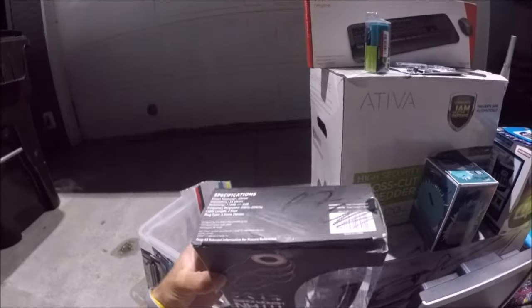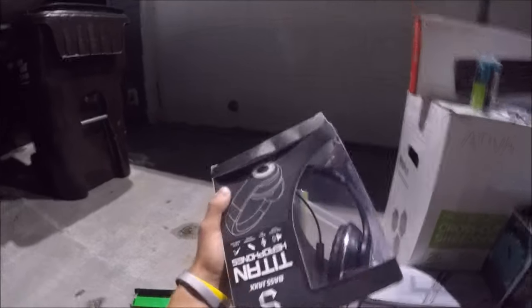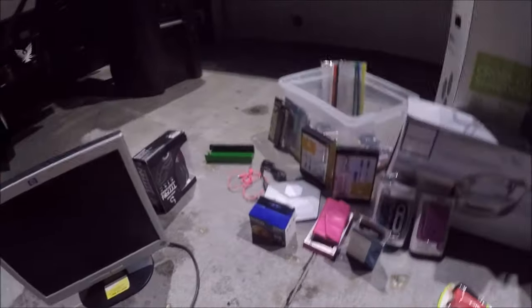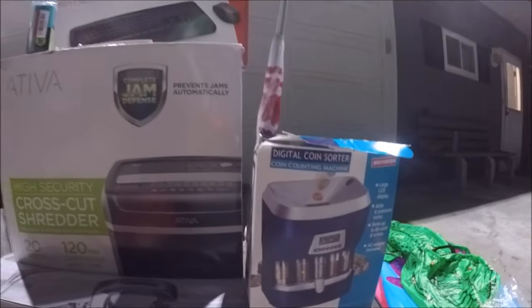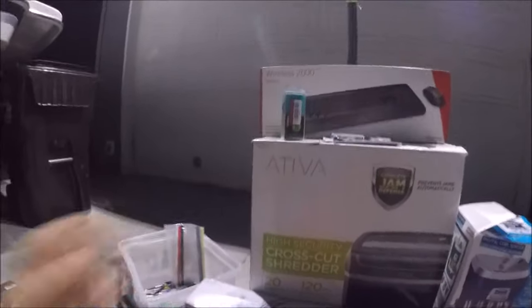We got tons of electronic stuff - let's start going through it. These headphones - the package is damaged so they threw it away. They're Bass Jacks; not sure if those are good but they look like nice headphones. We did get this computer monitor - if it doesn't work we could always sell it for parts. We got this coin bank that counts the coins. We also got this digital coin sorter which is a lot cooler - it sorts different types of coins and it's still in the box, pretty much brand new.